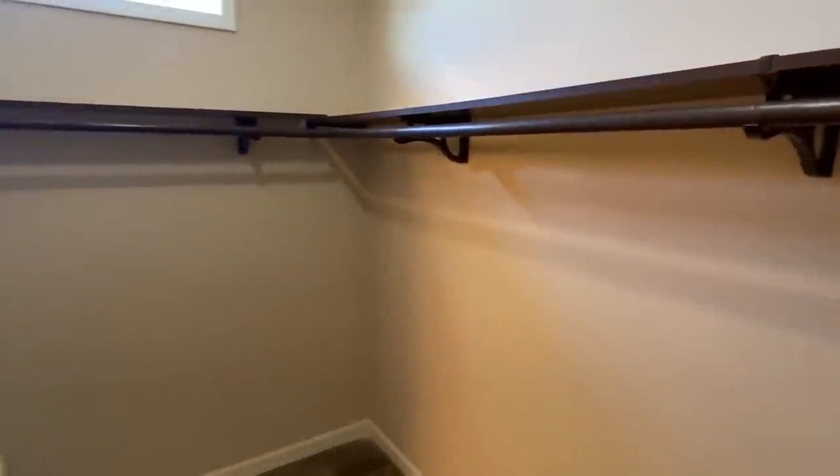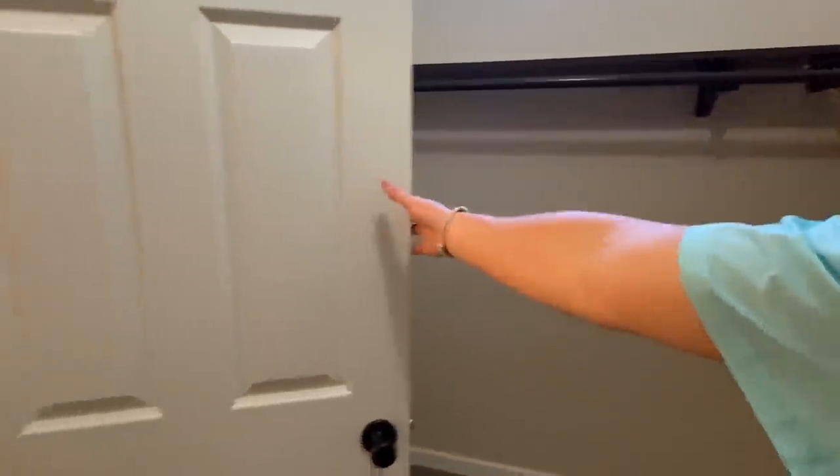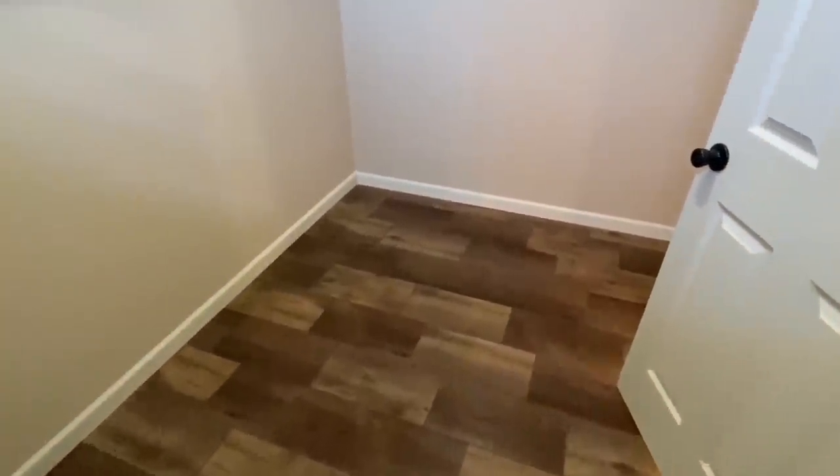Here's your master closet — it's a walk-in with shelving. It wraps around, and you can put some lower shelving in here too. You could also put something right in the middle if you wanted — something to set things on, put your shoes in, stuff like that.